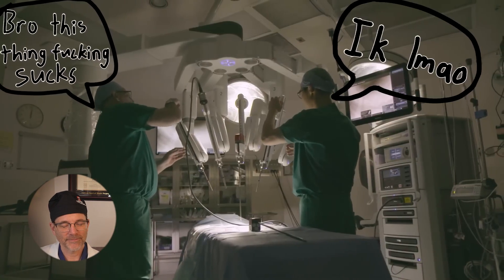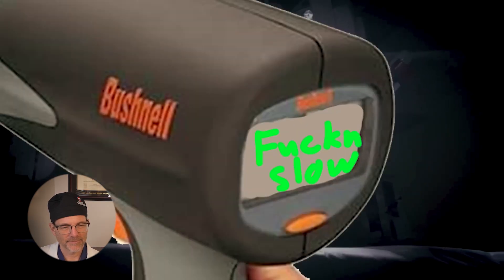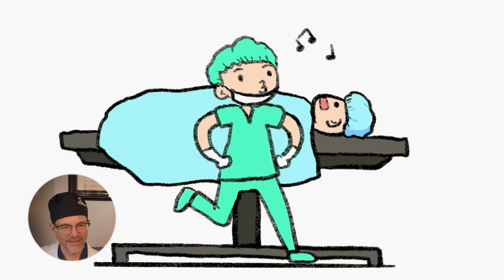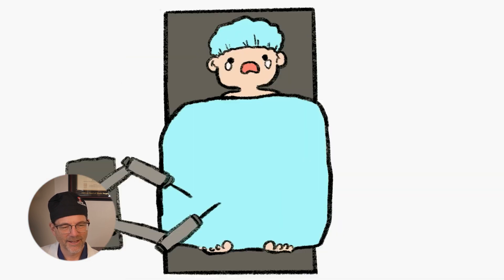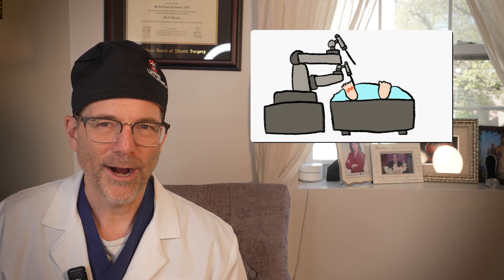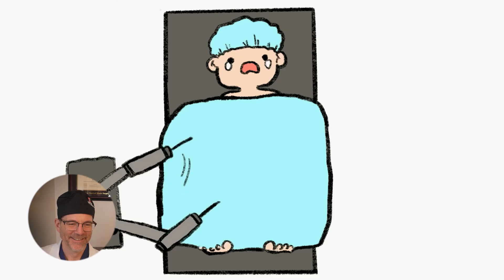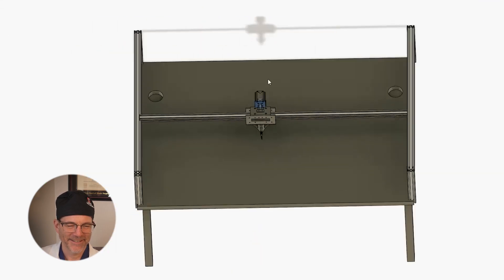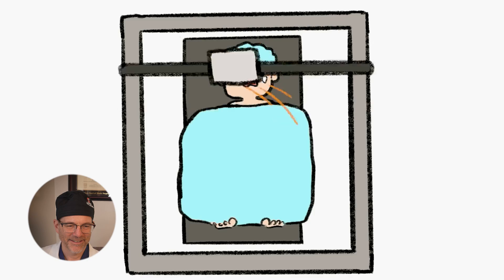Dr. Gartner says he has to see this — the creator claims he can build a better surgery robot. The creator argues the flaw in Da Vinci's design is that it relies on clunky, slow robotic arms. His solution: mount the surgical tools to a rail system that can move anywhere on the operating table. It took him five whole days to 3D model and build one rail.